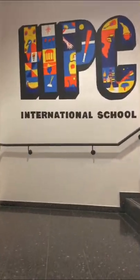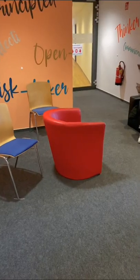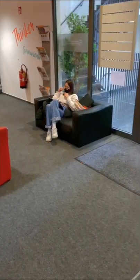On the FU campus there are many schools — I attend the HBC International School. In the entrance area we have a small chill space.